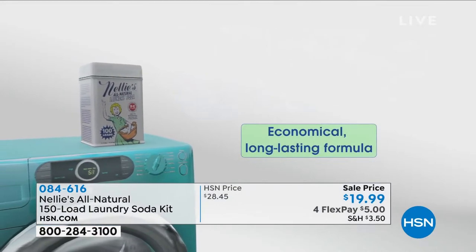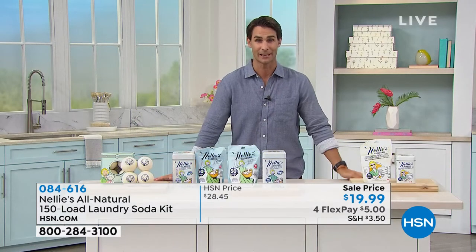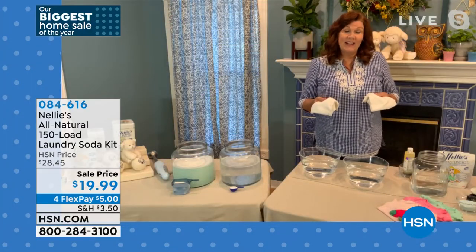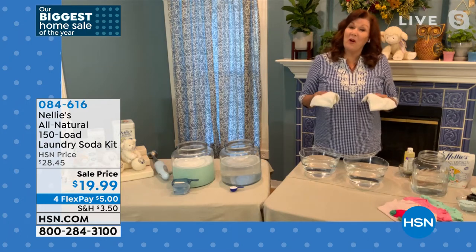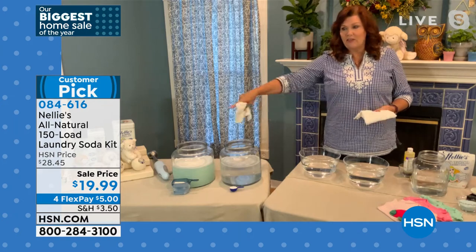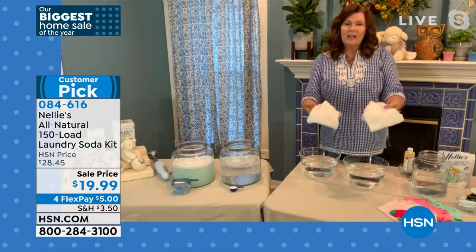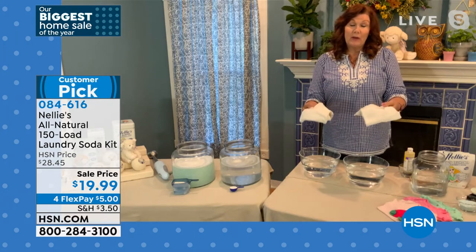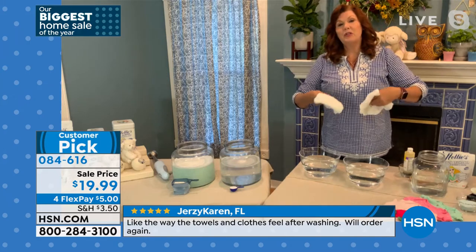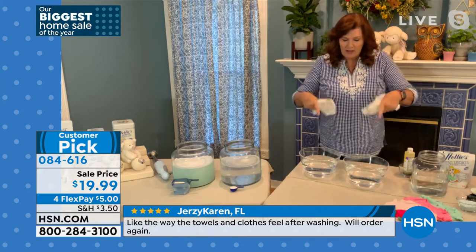Once I started using Nellie's, I realized I didn't need those giant plastic tubs of stuff with all the fillers and phosphates and added fragrances. One tablespoon is enough. If you've never tried Nellie's, this is your opportunity to get this home for a $5 flexible payment and give this a try. The proof is in the pudding — the proof is in your demonstrations right there. We've been a customer pick now for over a decade. That's some bragging rights.